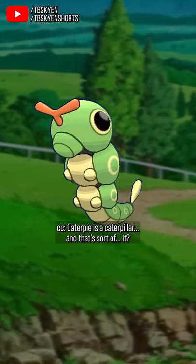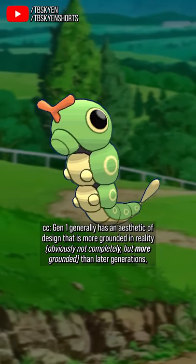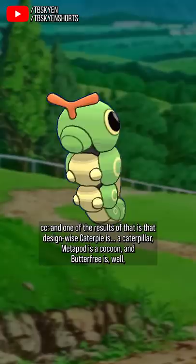Caterpie is a caterpillar, and that's sort of it. Gen 1 generally has an aesthetic of design that's more grounded in reality — obviously not completely, but more grounded than later generations — and one of the results of that is that design-wise, Caterpie is a caterpillar, Metapod is a cocoon, and Butterfree is, well, a humanized butterfly with little feet and hands and a human-like face construction.